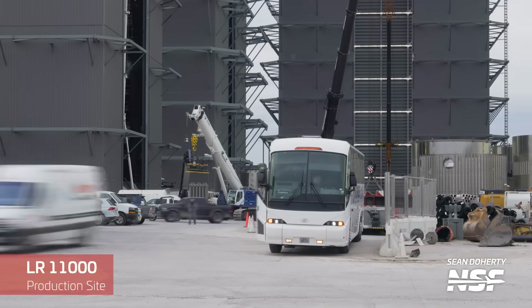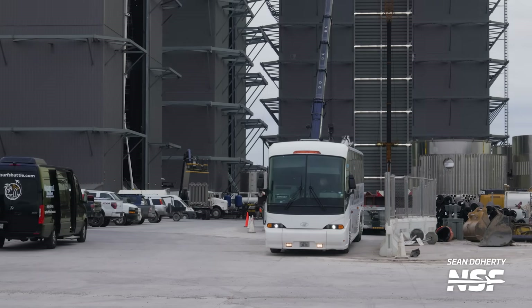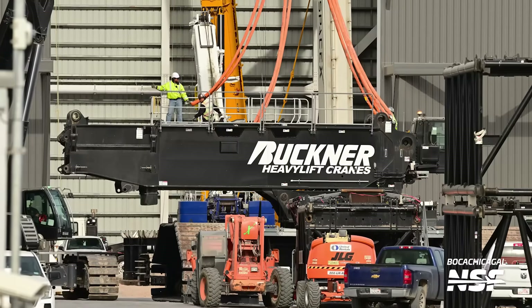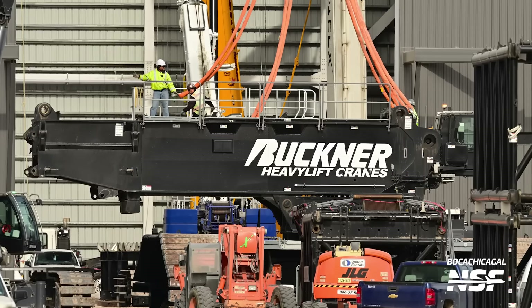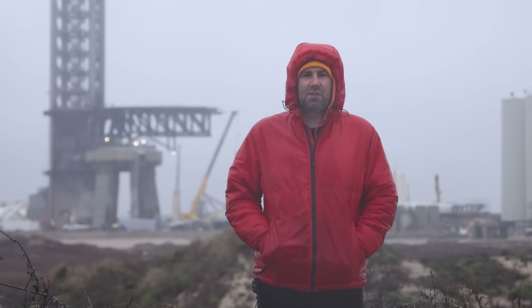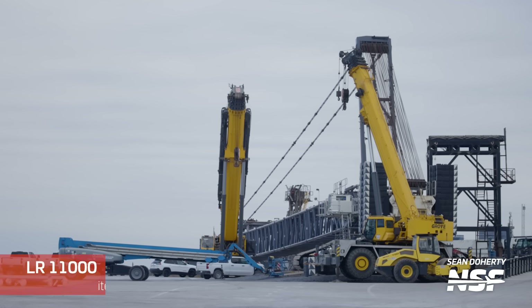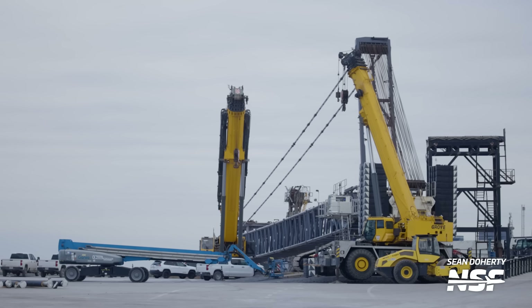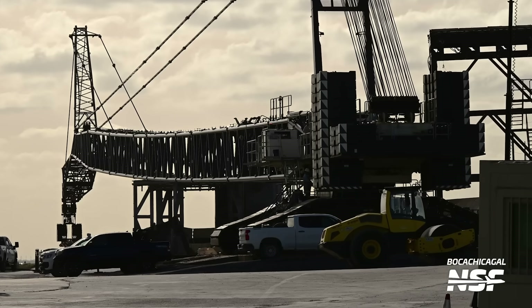One thing we did find out in the last couple of weeks is the fate of the LR-11000 crane that was used to build Mega Bay 2. The crane had been lowered into a horizontal position, and shortly after that teams started taking it apart. This week, we still saw some of the pieces of this crane being loaded and removed from the production site. The jury's out on whether or not we'll see this crane return, but either way, thanks to it, now we have a second Mega Bay up and running. Another crane that was worked on this week was the LR-11000 crane located at the launch site. This one had laid down for a siesta last week and was worked on basically immediately, and they're still working on it right now.